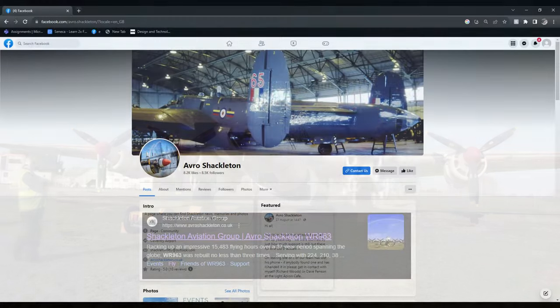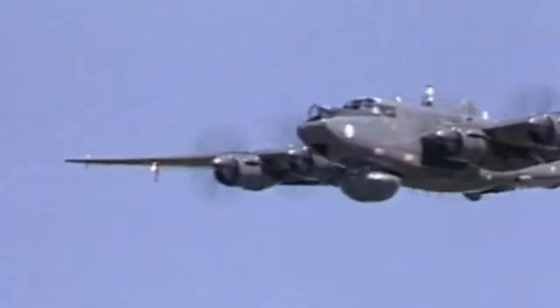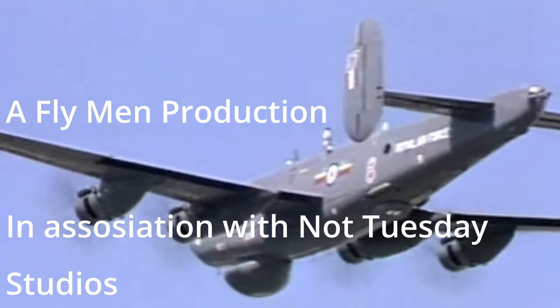To follow this project, they have a Facebook page and website. They also do taxi runs sometimes, though this might be subject to change due to their recent move. I hope we can go see WR963 in future at its new home, and maybe even see it fly.